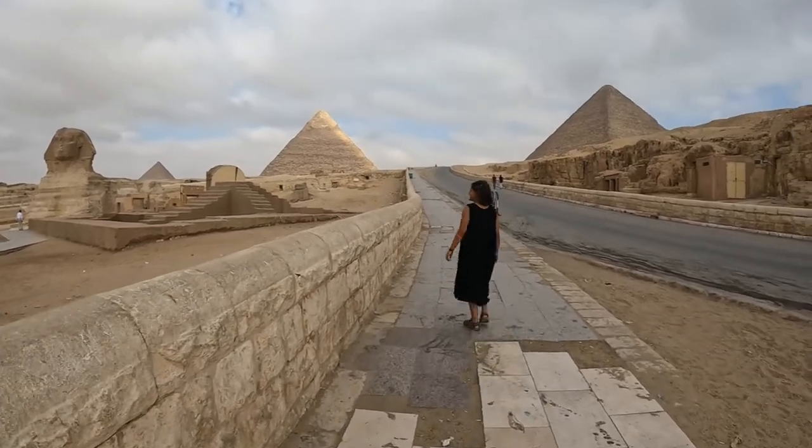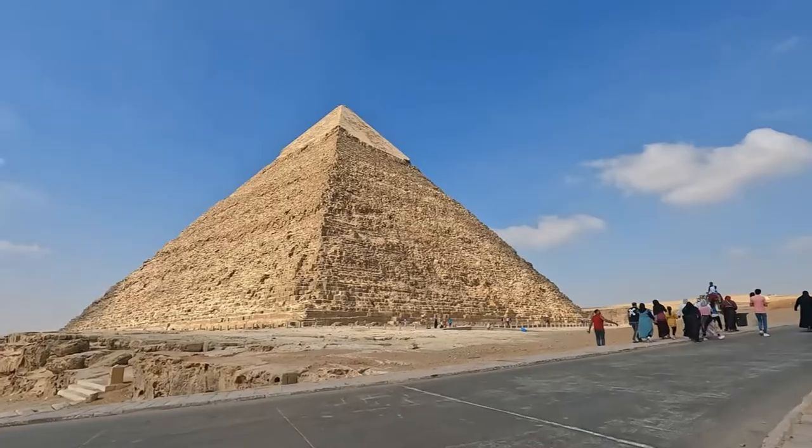Hey guys, this is Sudha. Welcome to my Egypt travel series. Good morning, it's day 4 in Egypt.